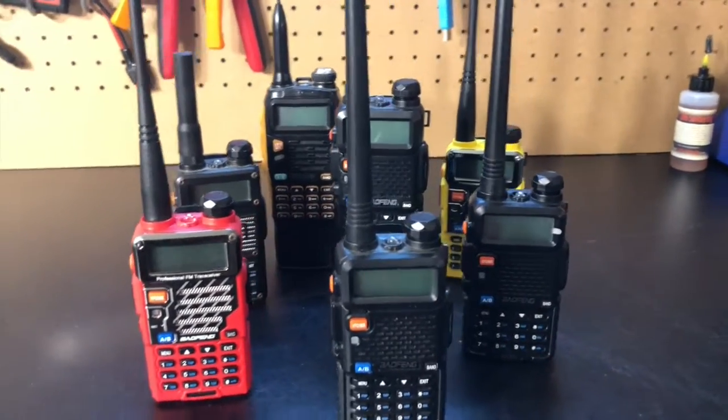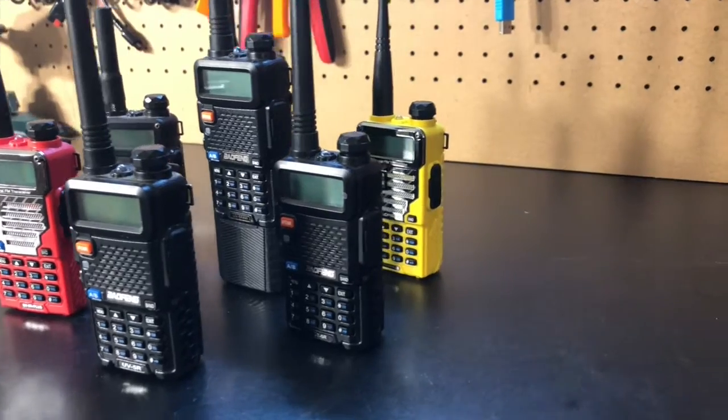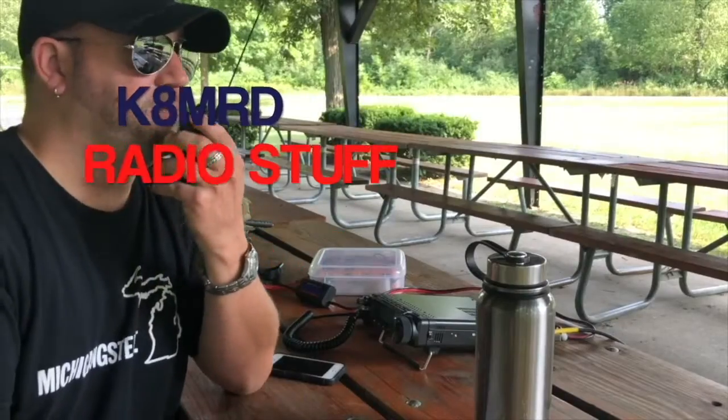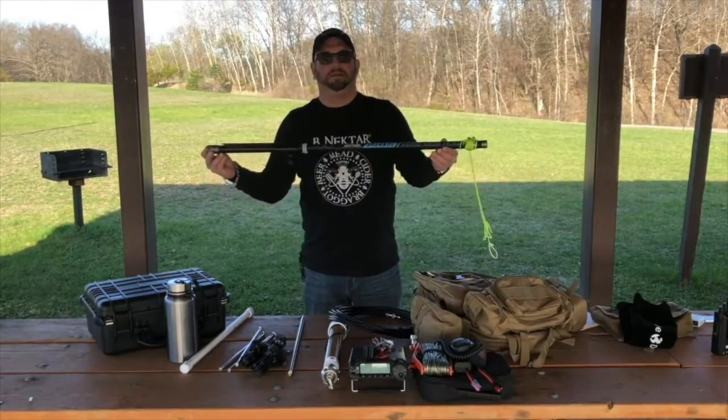Only one of these Bofang radios is actually legal to use in the United States. Can you spot which one? This time on K8MRD Radio Stuff. Did you spot the one legal one?